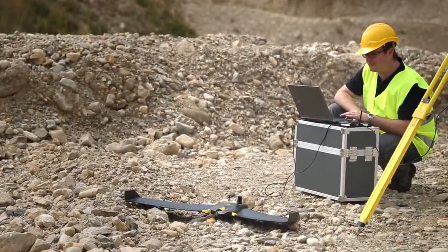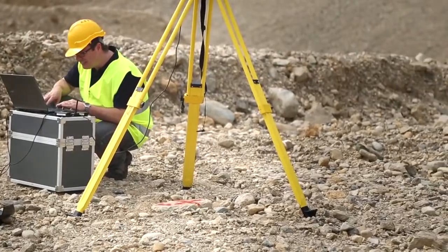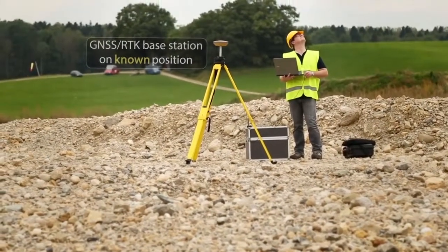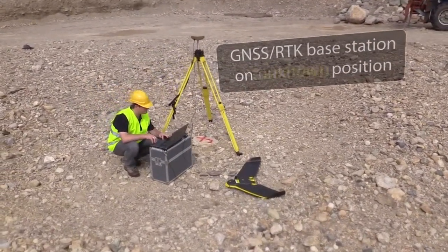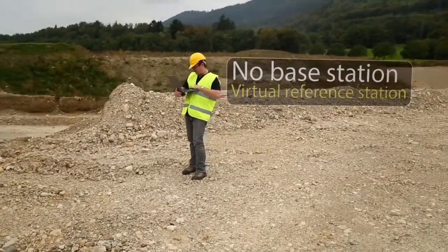You can work with the EBRTK in three different ways for full flexibility, depending on your project and location. Here I'm surveying with a base station over a known location. But I could also survey from an unknown location and then post-process within Emotion software, or use VRS mode without the need of a base station on site.